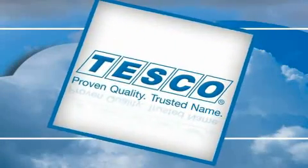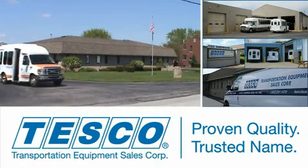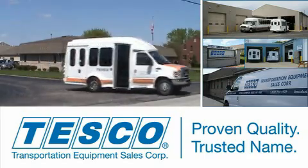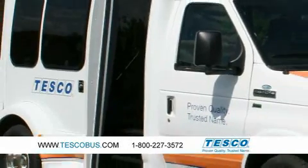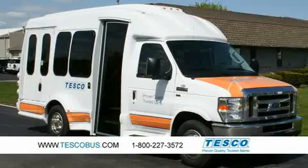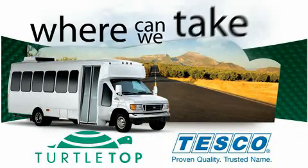Transportation Equipment Sales Corporation, or Tesco, was founded in 1937 and has been providing commercial vehicle sales and support with an unblemished quality and service record ever since. In 1985, Tesco began distributing and servicing Turtle Top's line of quality custom vehicles, and a successful partnership was born. Turtle Top and Tesco — where can we take you?